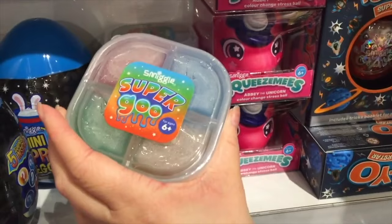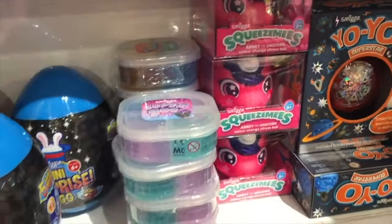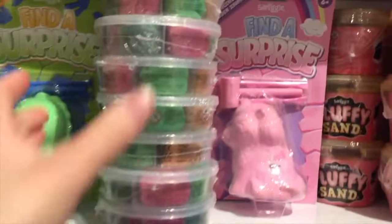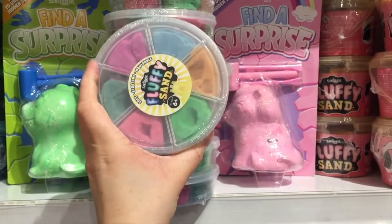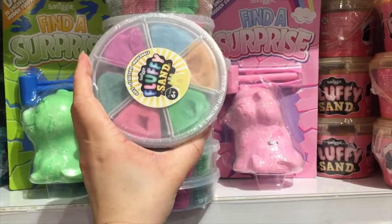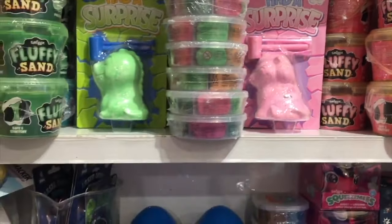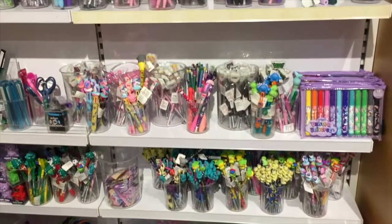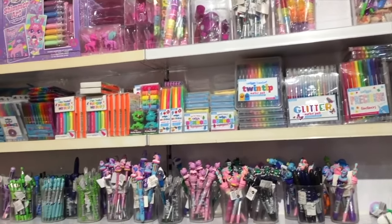Right next to the goo there's a mystery egg, so you don't know what's inside until you open it. Above the goo there is fluffy sand — I love how the container has different compartments for all the different colors in the set. Right next to that there's a find-a-surprise unicorn and dinosaur. Over on the back wall, there are a lot of different stationery items — pencils, pens, and color pencils, and some of them come in sets while some come individually.